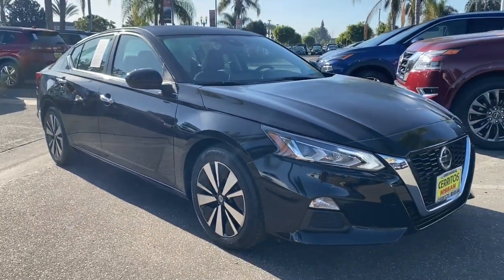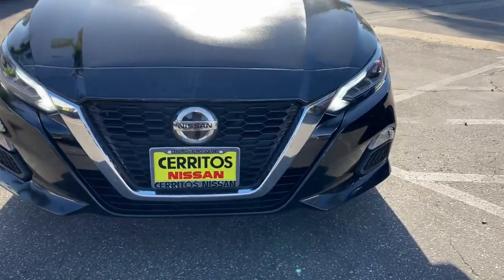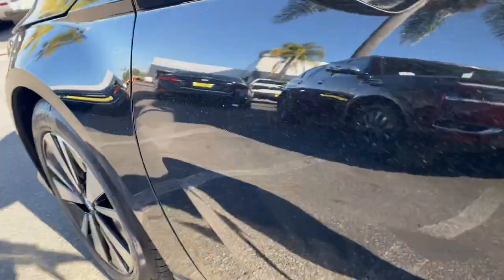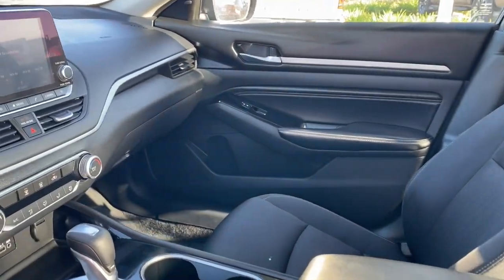These are just some of the great options this vehicle comes with: lane departure warning, keyless entry, backup camera, satellite radio, keyless start, remote engine start, Bluetooth connection, power driver seat, steering wheel audio controls, and aluminum wheels.